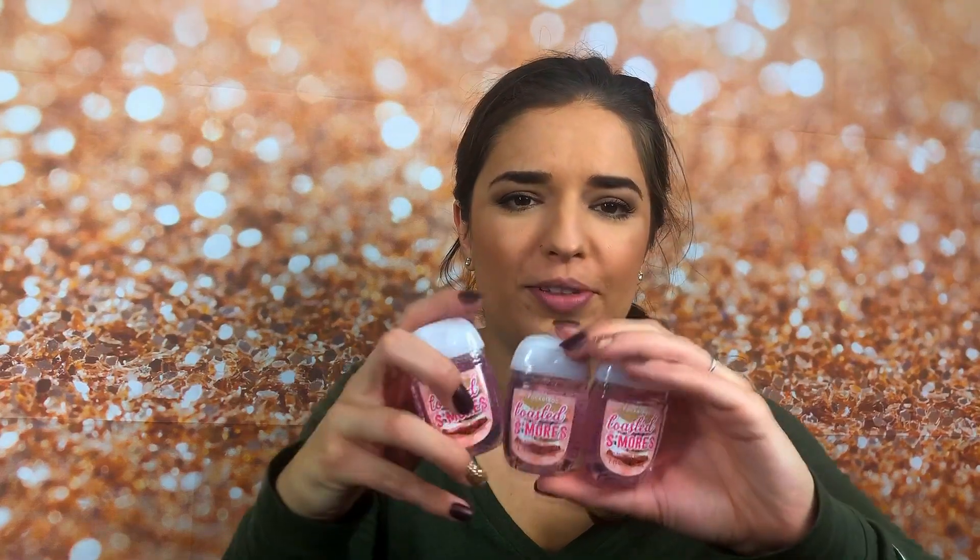Up next, I got three of the Toasted S'mores hand sanitizers. The packaging is adorable on these also. They are so cute and they smell amazing. And I cannot wait to use these.